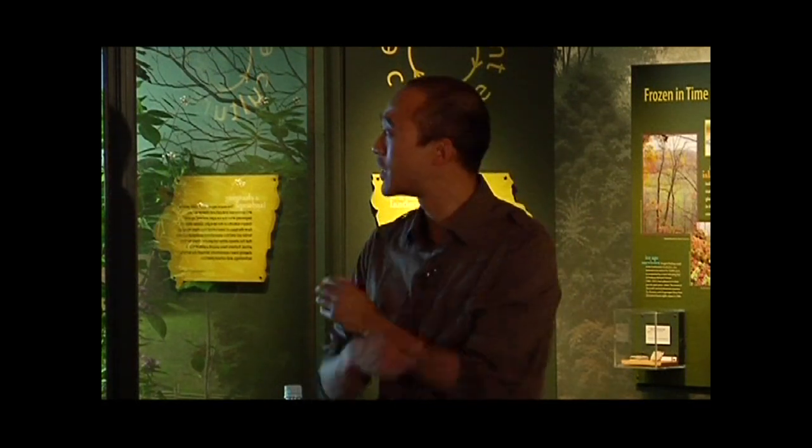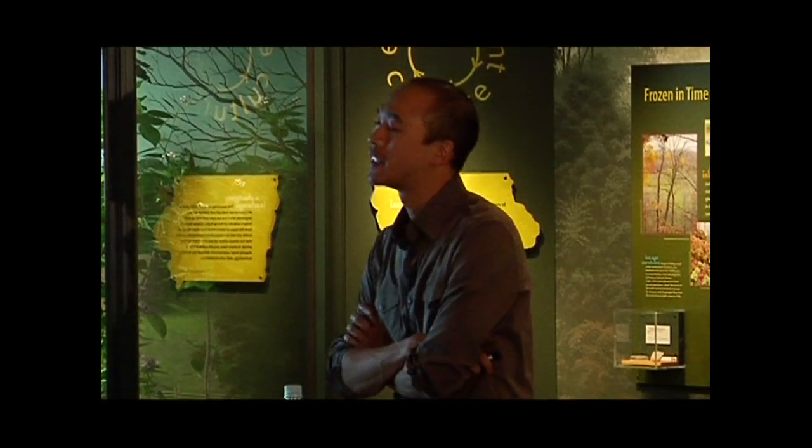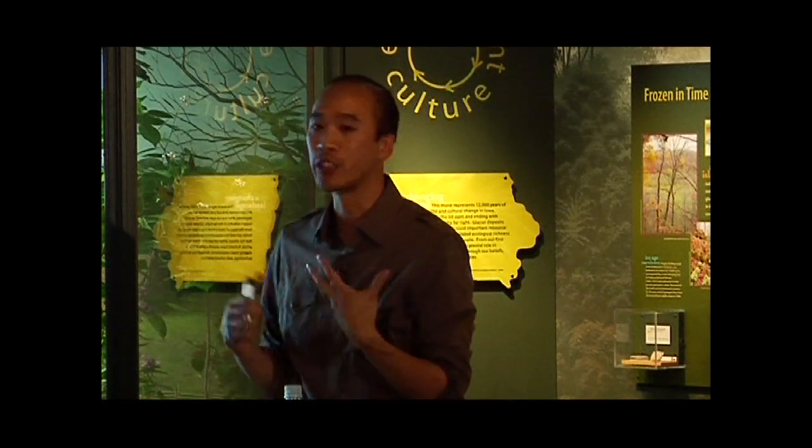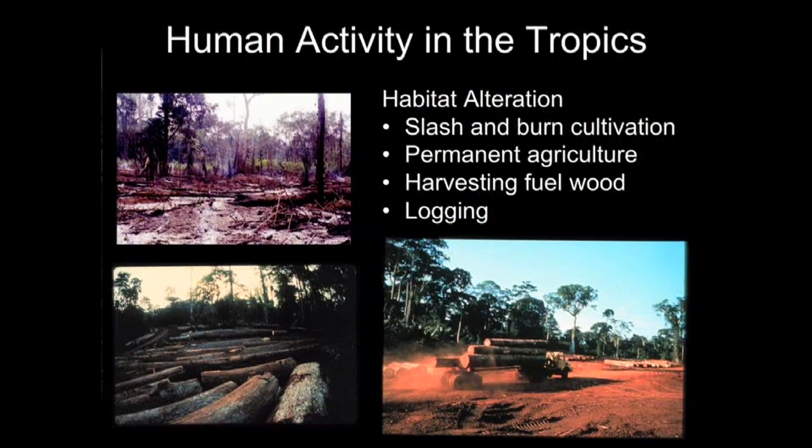Primates are distributed across the tropical regions — the tropical rainforests of the world. That's their evolutionary niche, where they first evolved, and where you find their greatest diversity. When talking about what human activities are impacting primates, you're talking about what human activities are happening in the tropics that are affecting these animals.